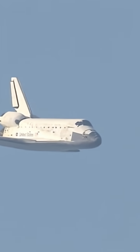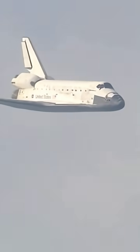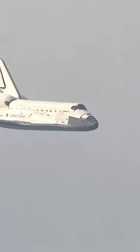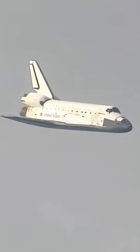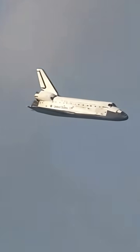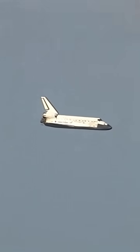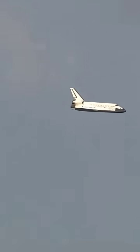One minute now to touchdown. The undercarriage will be locked down into place at 300 feet in altitude. It's going to be over 3,500 feet, traveling at a rate of 370 miles per hour. 30 seconds until touchdown.